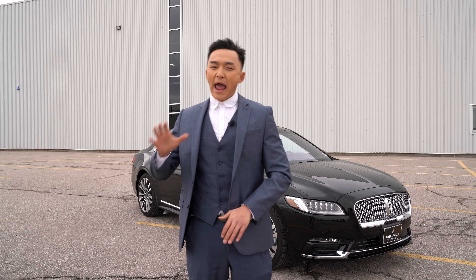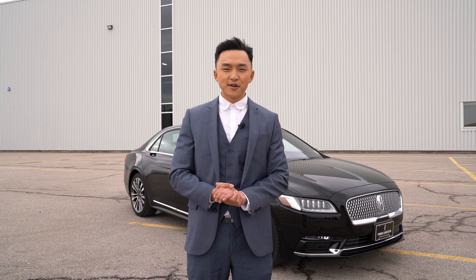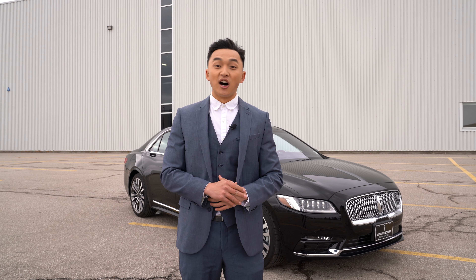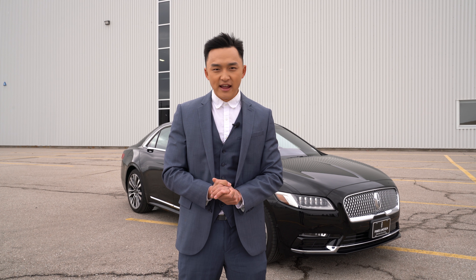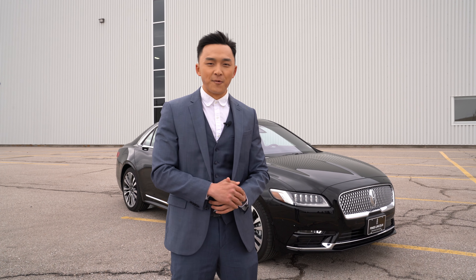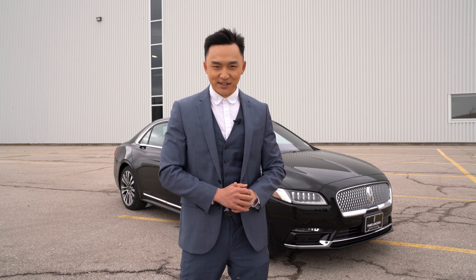That's all the time we have for today. I hope everyone enjoyed the quick review we did for the 2018 Lincoln Continental — for a luxury sedan under a hundred grand, this is definitely one of our top picks. Please leave us a like, comment, and tell us what your favorite feature is. My name is Ron Zee, you're watching Cold Start, and I will see you next time.